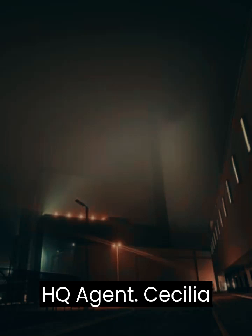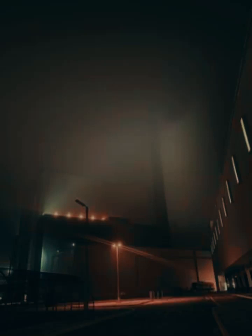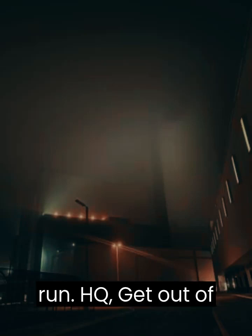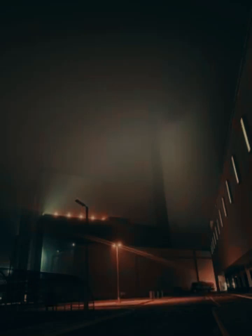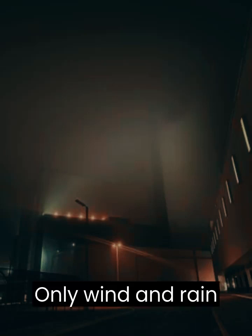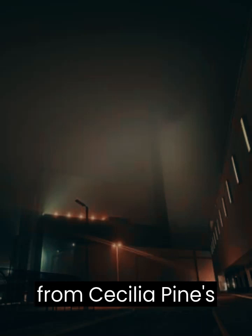Silence. HQ: Agent? Cecilia Pines, command — that's not wind. God, I... I can hear Odysseus. He's screaming my name, begging me to run. HQ: Get out of there, agent. Hello? Agent? Cecilia Pines, the fog is coming. Only wind and rain can be heard for over 3 hours before communication is cut from Cecilia Pines' end.